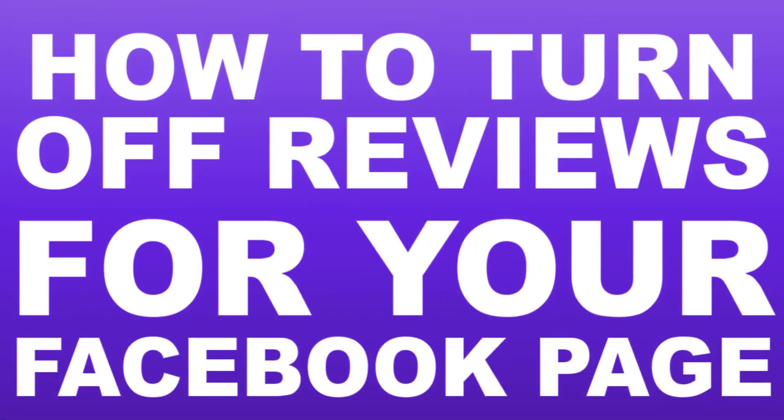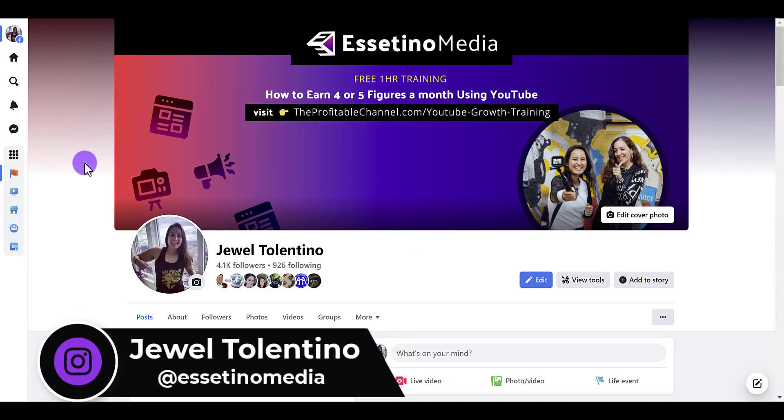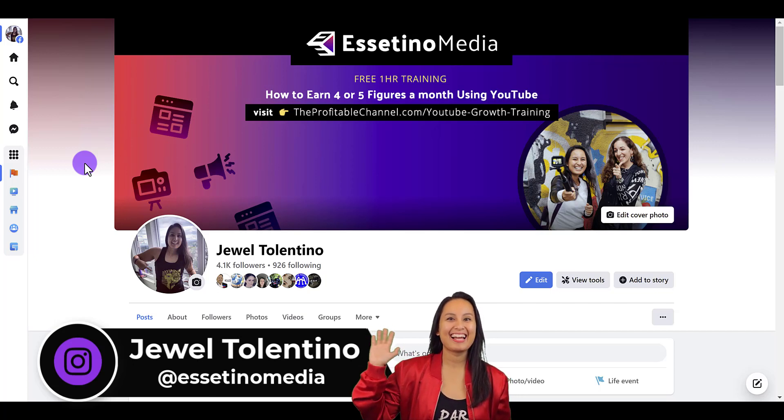How to turn off reviews for your Facebook business page 2022. Hey everyone, it's Jewel Tallentino here from Essetino Media, and on this channel we show you how to create profitable content.